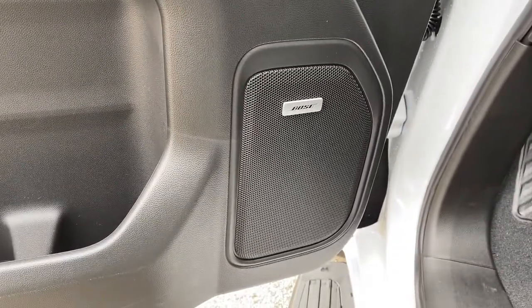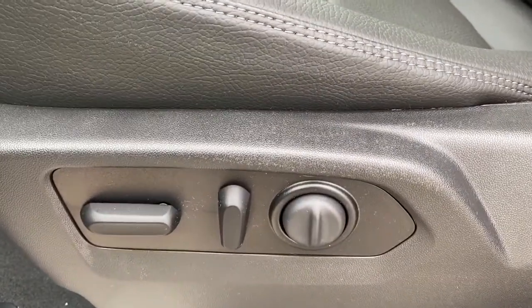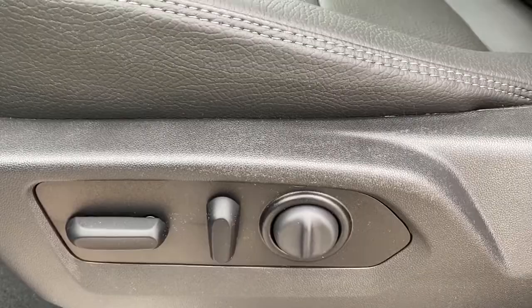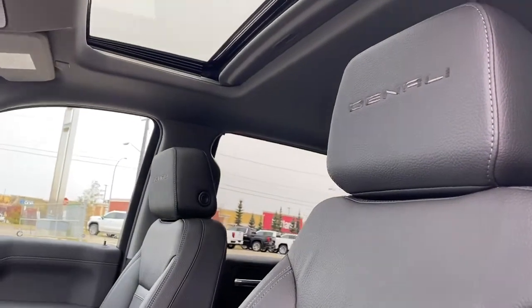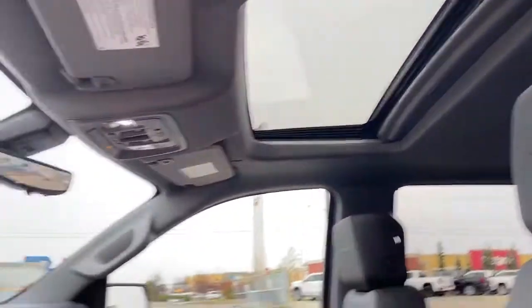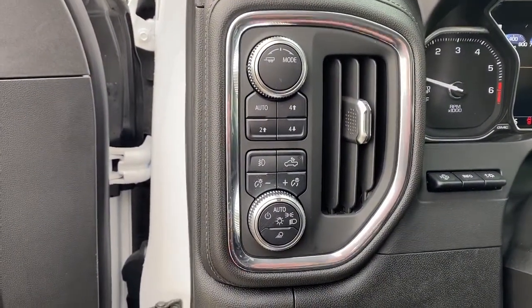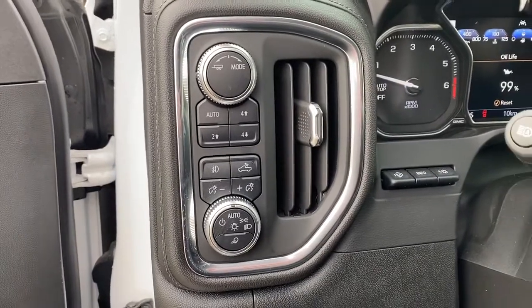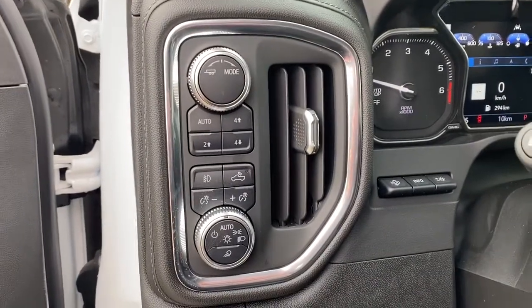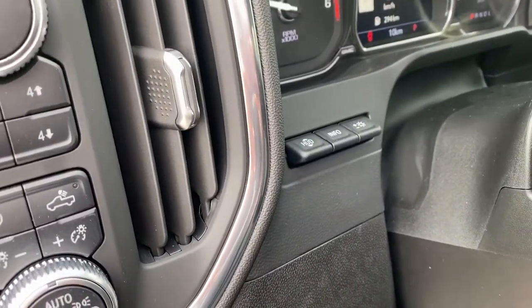This Denali comes with the premium Bose sound system. It's also got the power adjustable driver's seat with lumbar support. We've got Denali badging in both the headrests, a power sunroof up above, and to the left of the steering wheel we've got trailer mode, two-wheel drive, four-wheel drive, some interior and exterior lighting buttons and dials, and the heads-up display button.